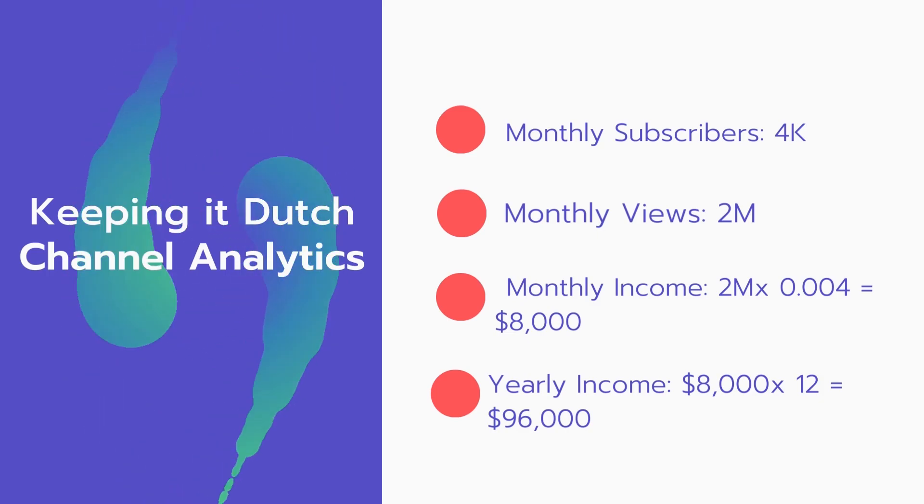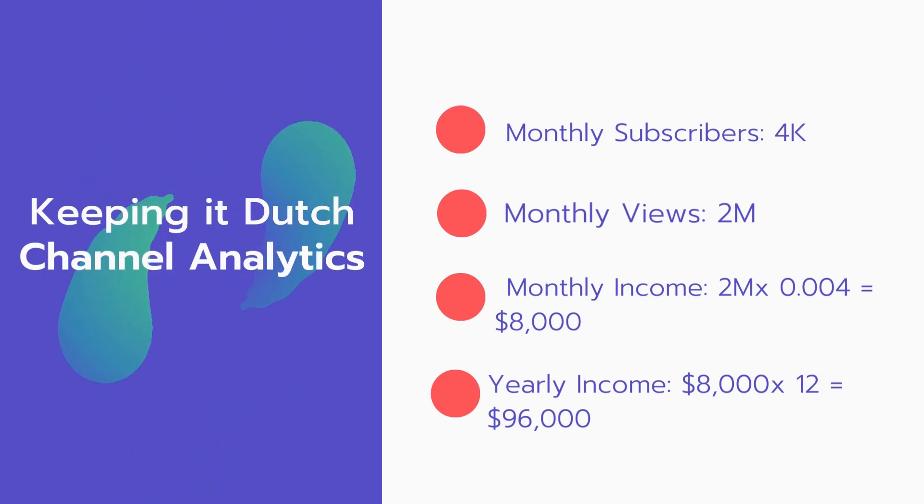And now for the income. The monthly income will be 2 million views multiplied by $0.004, which equals $8,000 every month. And for the yearly income, $8,000 multiplied by 12 equals $96,000.